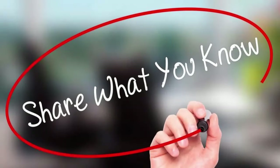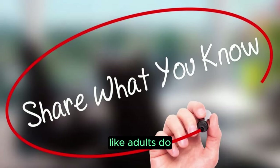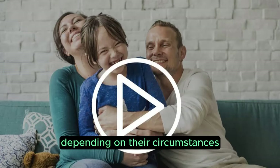Who can become a British citizen? While children can't go through the naturalization process like adults do, they still have a shot at becoming British citizens by being registered. This can happen through entitlement or discretion, depending on their circumstances.